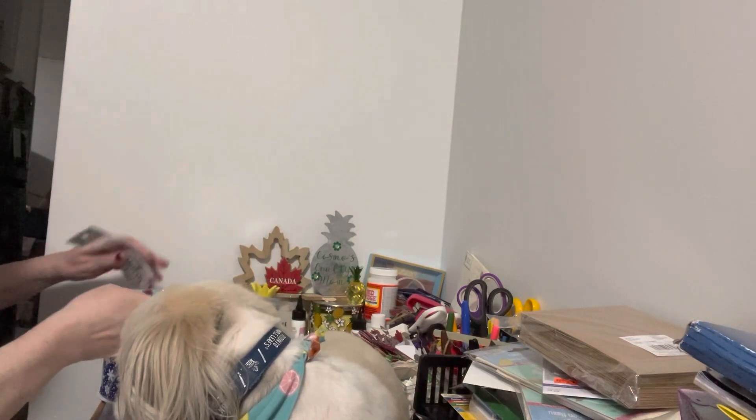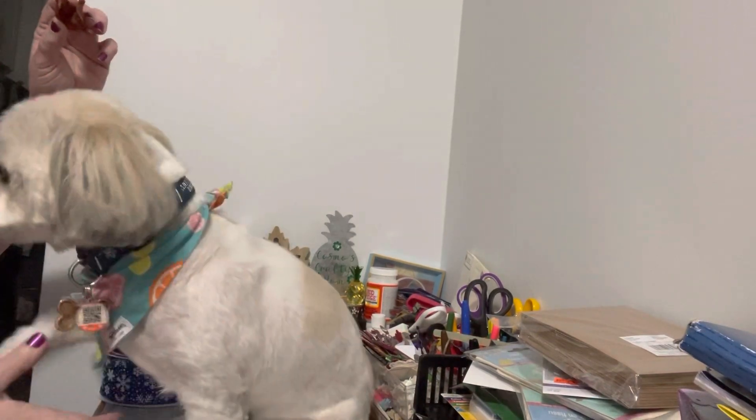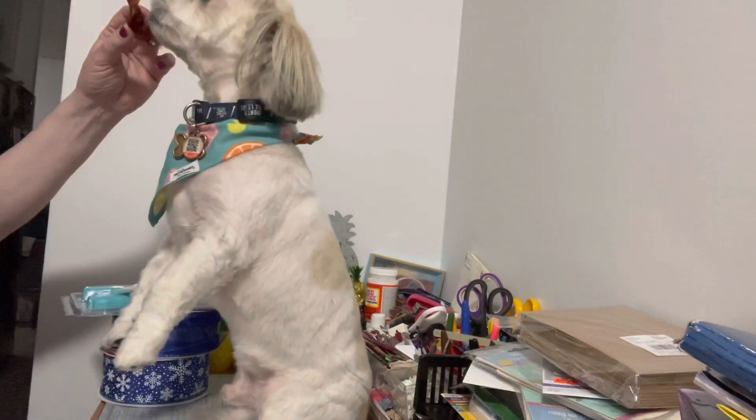That is it for my crafty share from Michaels! We're going to see if Mr. Cosmo will do a trick for us. If you like this video, please give Cosmo and myself a paws up — thank you! Cosmo and I would be so happy and delighted if you subscribed to our channel and joined our crafty family. Until the next video, everyone bye!